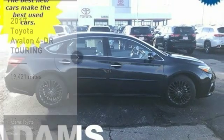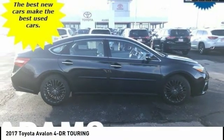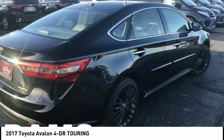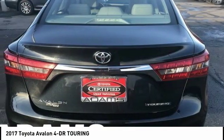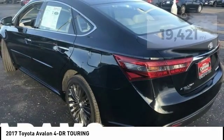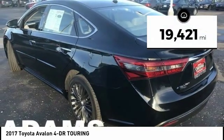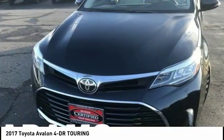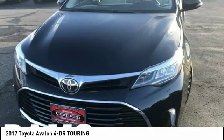We are pleased to show you the 2017 Toyota Avalon, a solid performer with standard V6 power, lots of interior space, and a reputation for reliability. This vehicle has less than 20,000 miles. Searching for a dependable vehicle that looks great too? You found it, so stop in today.